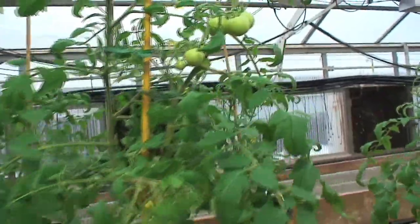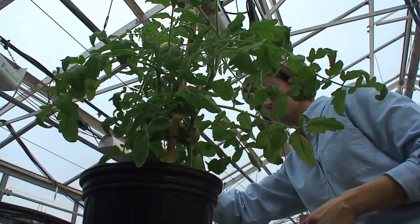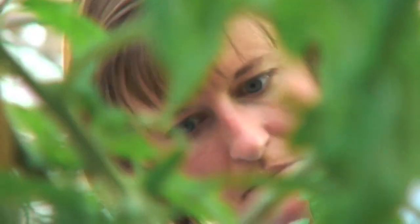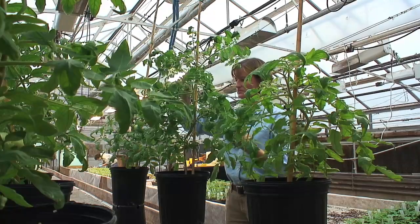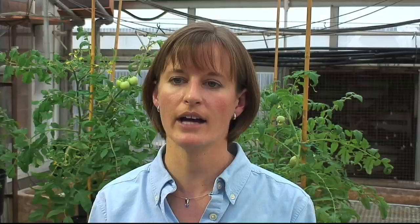It's also going to be important to minimize any kind of overhead irrigation — this is true not just for late blight, but for a number of other diseases that can infect tomatoes. Water the plants from the ground using drip tape or a watering can. Also spread your plants out, as anything you can do to increase air circulation around your garden will help minimize leaf wetness and help reduce diseases such as late blight.